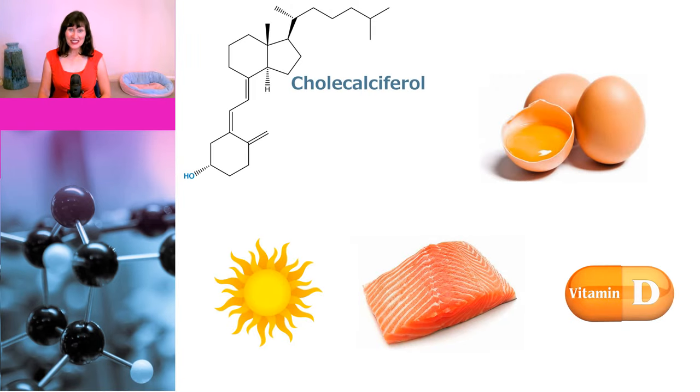Vitamin D is called the sunshine vitamin because it is actually made by the action of UV radiation on the skin, and it can also be obtained from some foods or supplements.